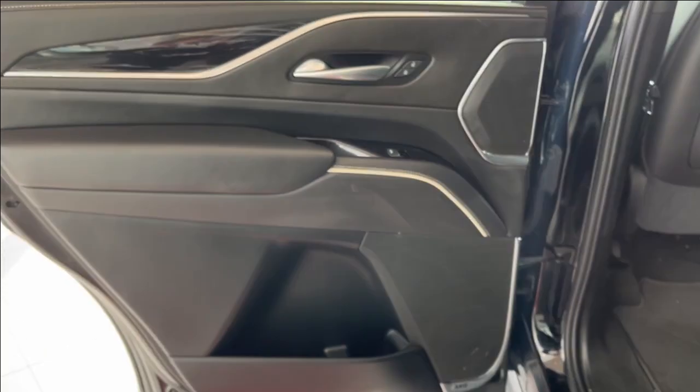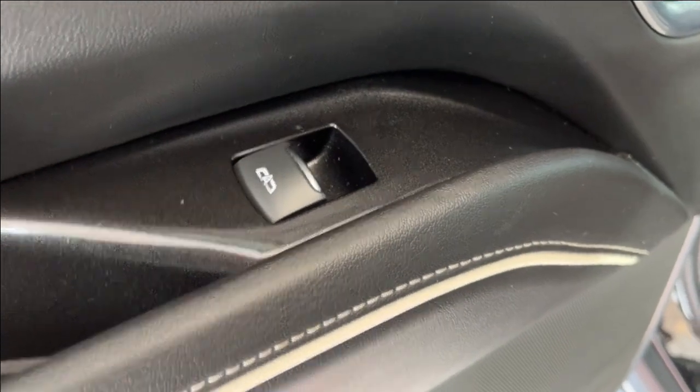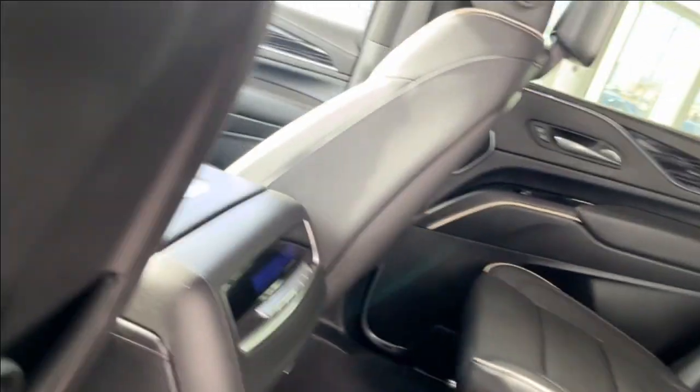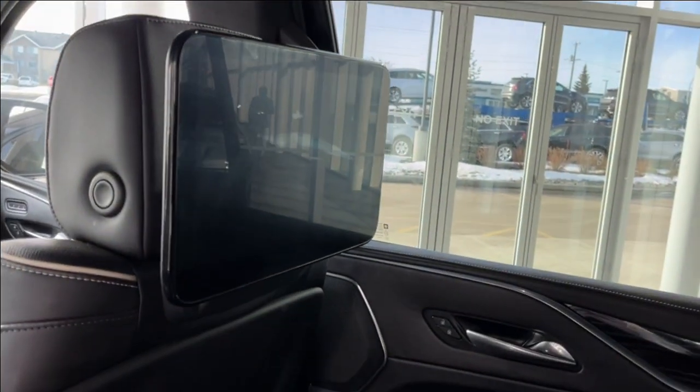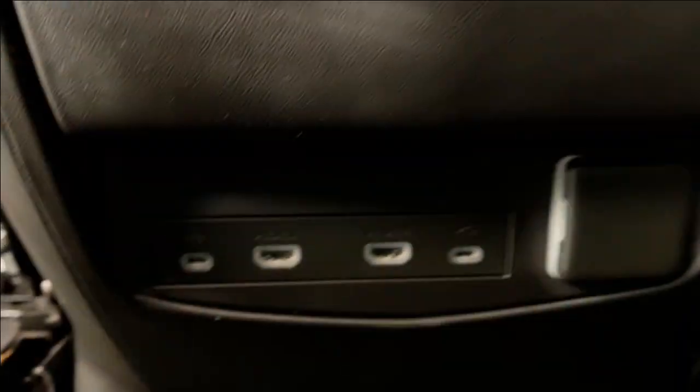Checking out the rear interior, here's our door with power lock and unlock, powered windows with some storage and cup holders below. Inside the back of each seat we have our media system and headphones to go along. Magazine holders are at the back of each seat. In the middle we have our rear climate control. We can pop this open to reveal two cup holders. All the way down to the bottom, we have two USB-C plug-ins, a three-prong plug-in, and two HDMIs for the entertainment systems.